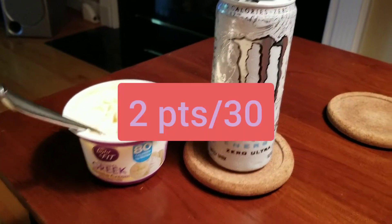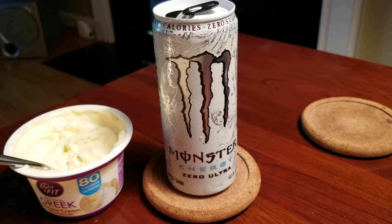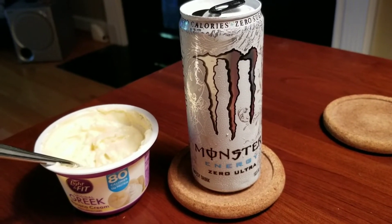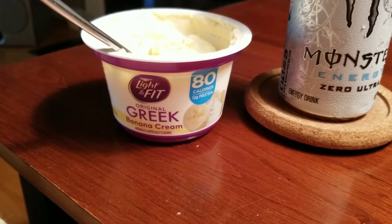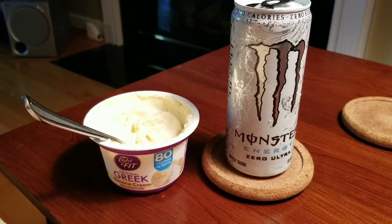For breakfast this morning, I am having a Monster Energy Ultra Zero. I have these once in a while. I got them at the Dollar Tree maybe six or eight months ago, got a case of them, and I am still slowly drinking them. I am also having a Banana Cream Light and Fit Yogurt, which is two points. So this is a two-point breakfast.